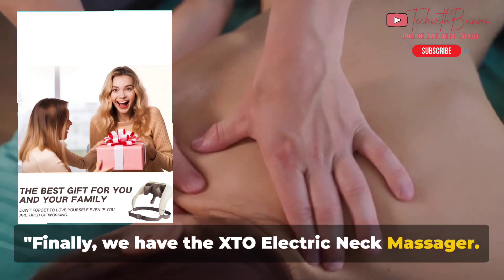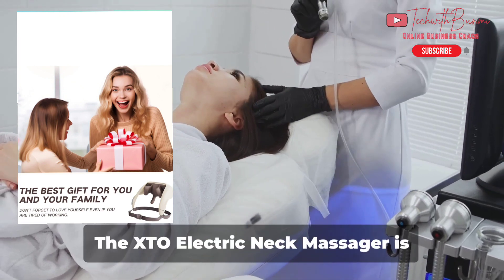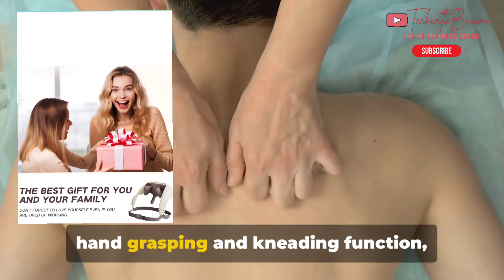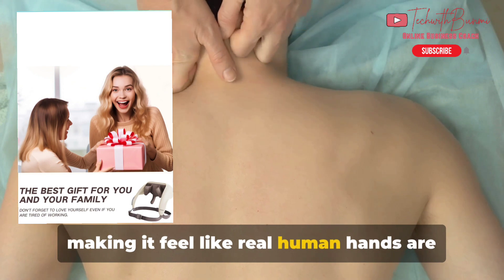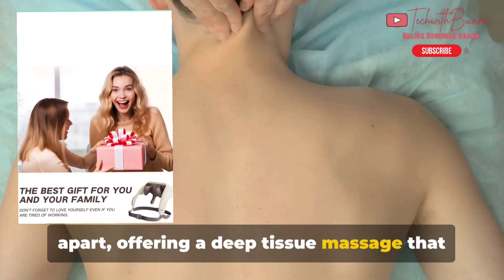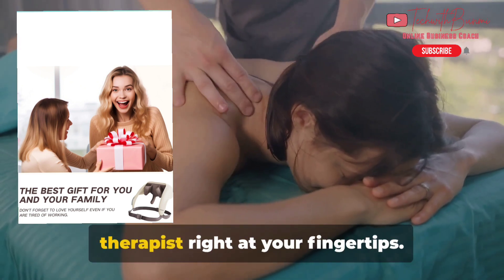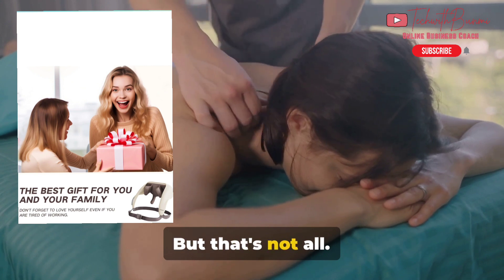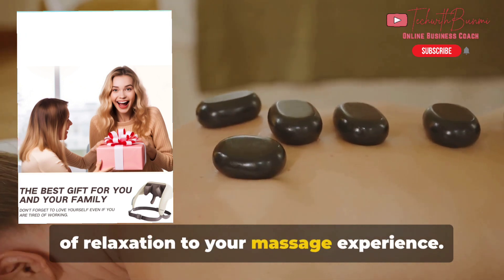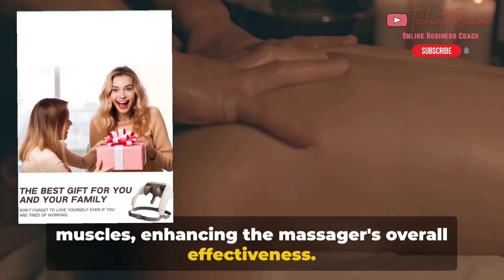Finally, we have the XTO Electric Neck Massager — a advanced piece of technology that's more than just a massager; it's your personal masseuse on demand. It's designed with a unique 5D simulate human hand grasping and kneading function, making it feel like real human hands are giving you that much-needed massage. This innovative feature offers a deep tissue massage that can help relieve pain and promote muscle relaxation. The XTO also comes with a heat function, adding another layer of relaxation — the warmth can further soothe your muscles, enhancing the massager's overall effectiveness.